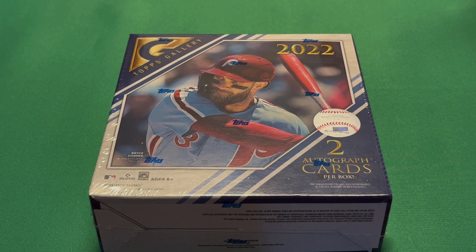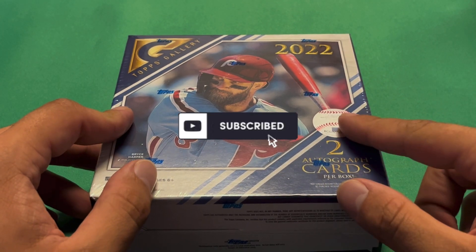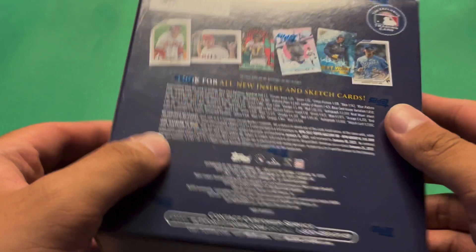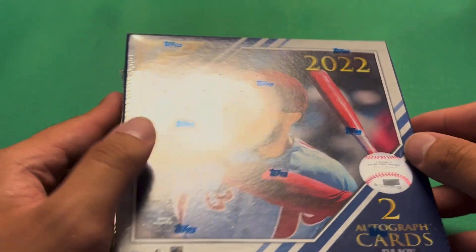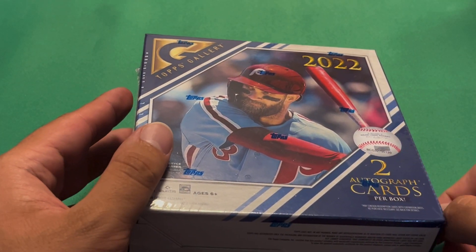What's up guys, baggy361 here back with another video. Today I have some 2022 Topps Gallery. I found this early from Walmart — this should be a Walmart exclusive. This is the mega box, so the big draw here is you get two autograph cards per box. It cost $80 from my local Walmart.